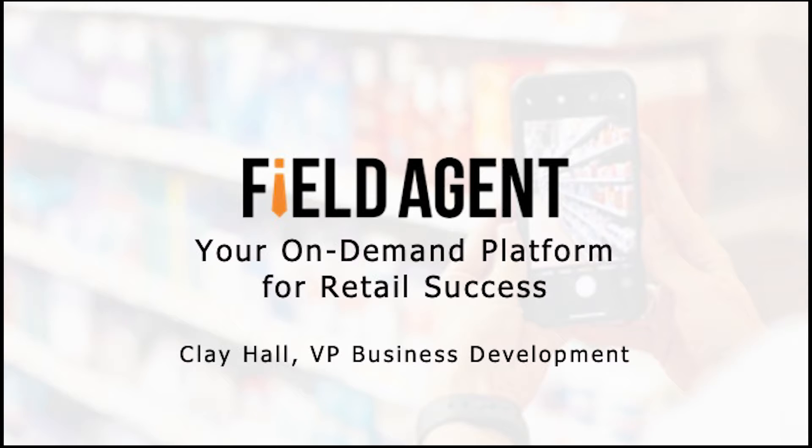On-shelf availability is huge — especially through COVID — and we bring those insights to life as well. From a compliance standpoint, whether it be modular compliance at Walmart, planogram compliance at other retailers, or display compliance, we have solutions for that within our shop. We also support pricing intelligence for many different retailers as well as everyday suppliers trying to understand competitor pricing or their price at a competing retailer.